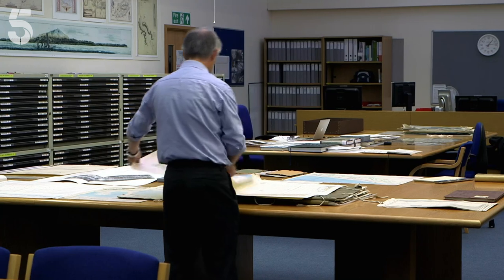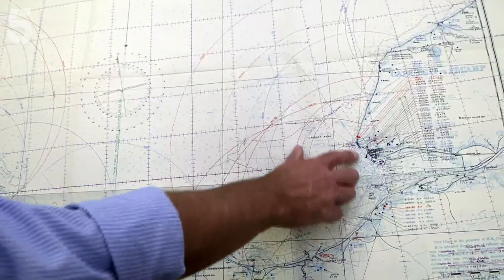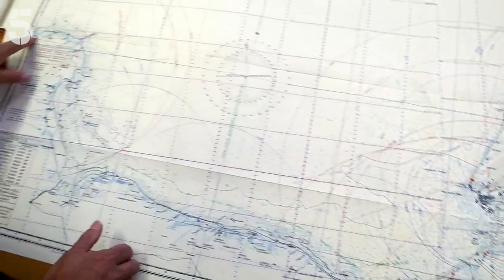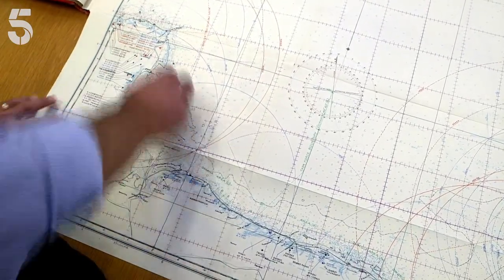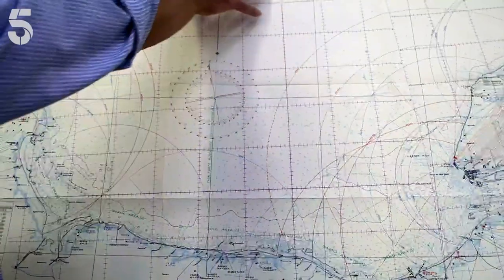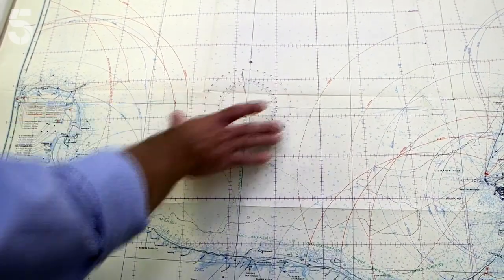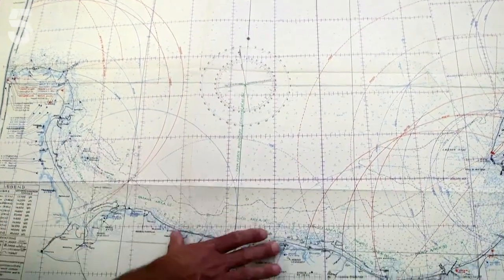The chart we have here shows the locations, ranges, and known arcs of fire for all the German gun batteries in the Normandy area. Around Le Havre there is a huge concentration of gun batteries, and similarly over here around Cherbourg you have a large number of big calibre weapons with big arcs of fire. But quite clearly, in the middle, coming into the Normandy beaches, there was a gap where none of the guns could reach — a clear approach route for the ships to land troops on the beaches.